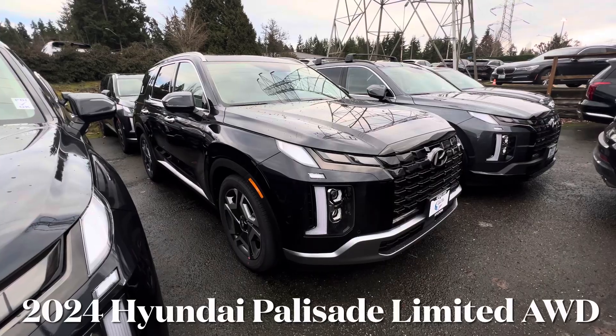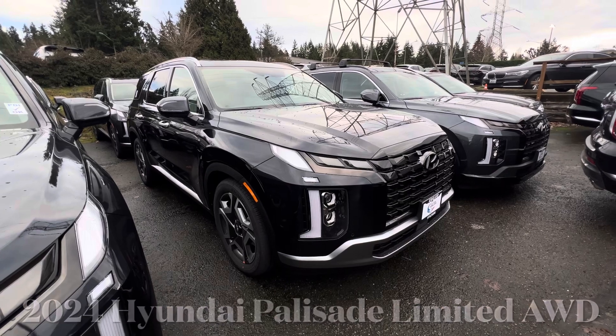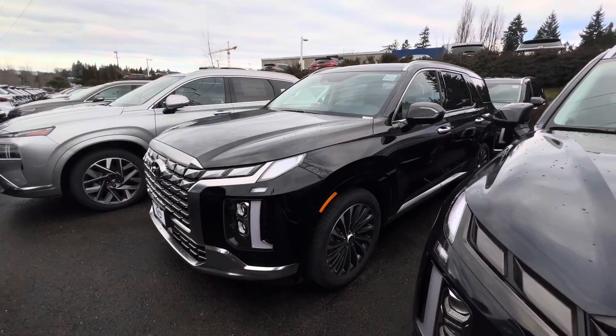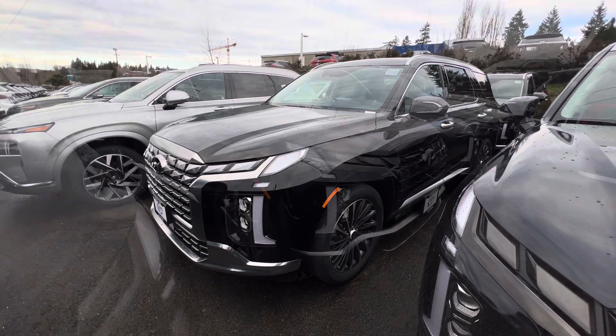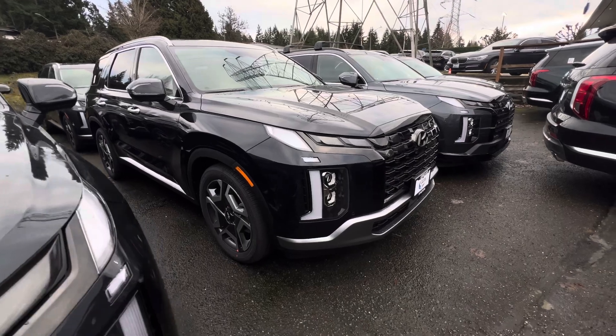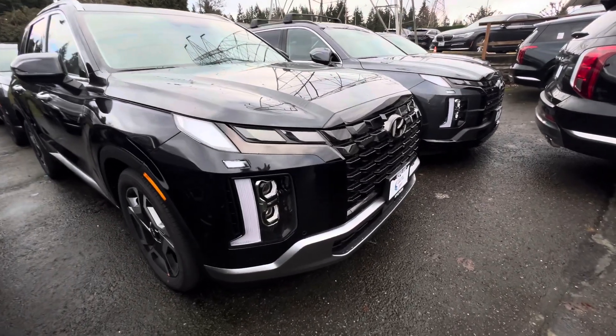This one that we are looking at is the Limited, which is the trim level below the Calligraphy — the highest trim level. This Limited is equipped with 20-inch alloy wheels and on the front you get this unique black grille.